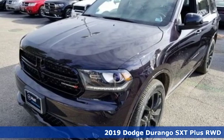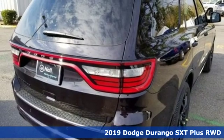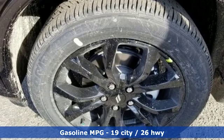It's a new 2019 Dodge Durango. Take command of a full-strength SUV that simply never settles. And with features like these, every drive is a pleasure.